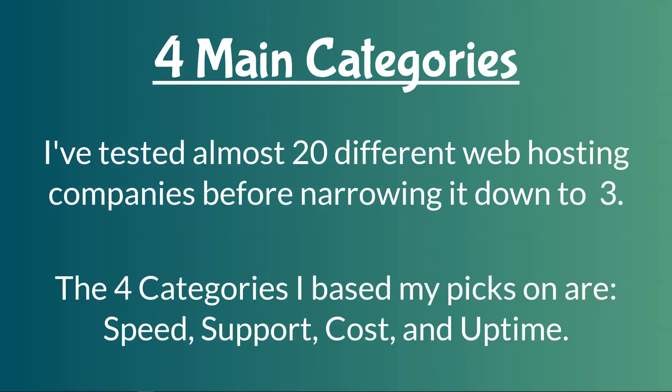I've broken them down into four main categories, and I've tested almost 20 different web hosting companies before narrowing it down to these three. A lot of people like to cover 10 to 20 different companies, but I really just think it's a waste of people's time, so I wanted to narrow it down to the three best. The four categories I use are speed, support, cost, and uptime — probably the four most important to most people.